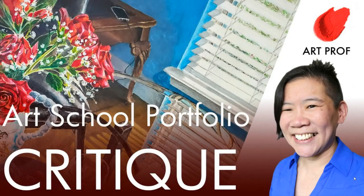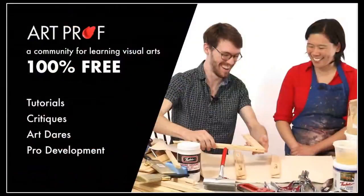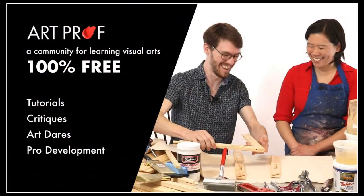Hello everybody. Today we are going to be doing an art school portfolio critique, looking at a portfolio by Catherine Chung. If you would like to grow as an artist and you can't afford an art class, we've got everything you need here at Art Prof — critiques, tutorials, and professional development.